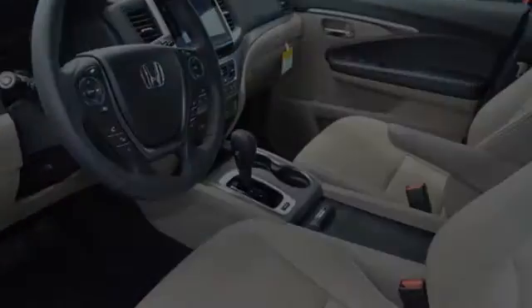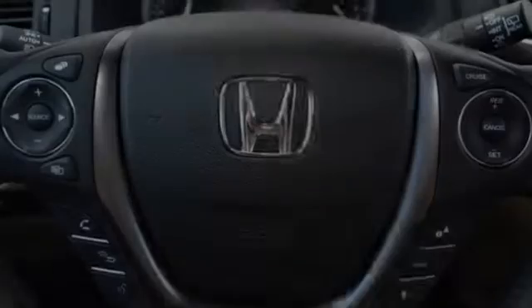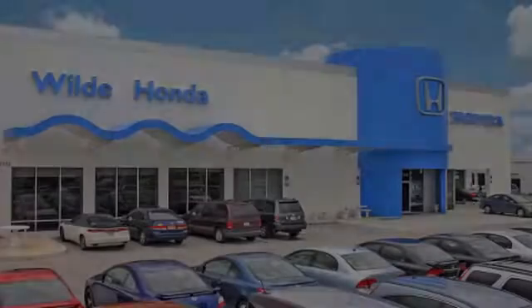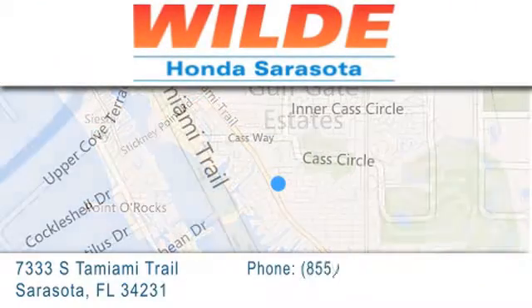We hope you found this video informative. Please contact us today. Wild Honda is located at 7333 South Tamiami Trail in Sarasota.